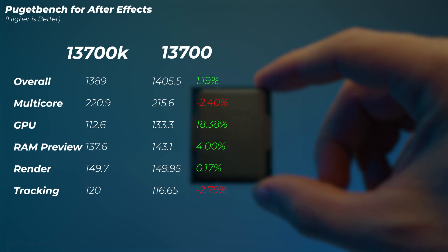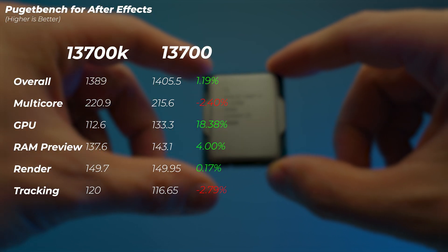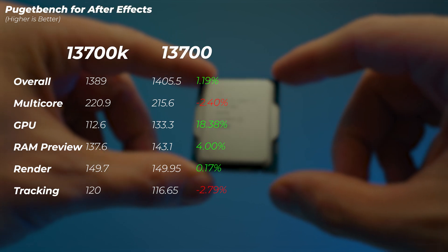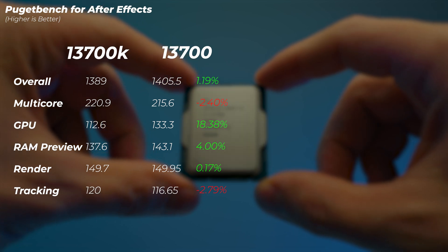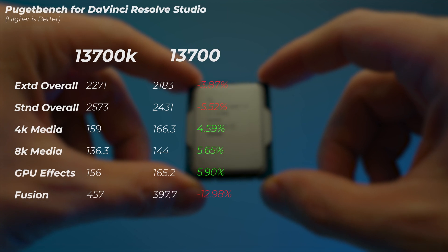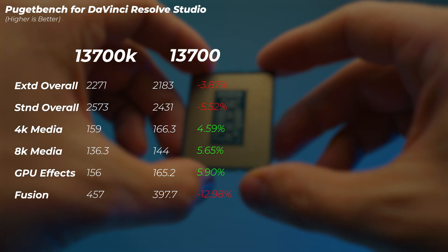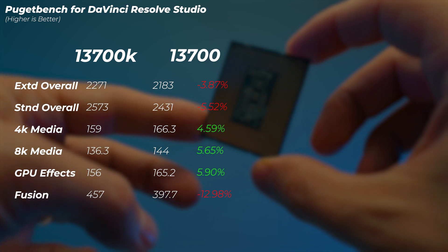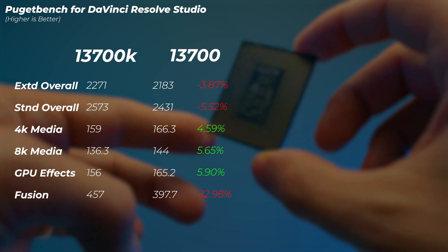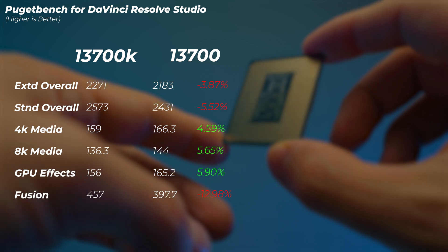In After Effects, the 13700 is actually slightly faster than the 13700K, and interestingly the GPU score makes a huge difference — the 13700 has almost 20% faster GPU score, which is surprising given it's the exact same GPU and the same version of After Effects. In DaVinci Resolve, the 13700 is about 3.8% slower in the extended overall score and about 5.5% slower in the standard overall score. The 4K and 8K media scores are actually faster on the 13700, and so is the GPU effects score. However, the Fusion score is 13% slower.